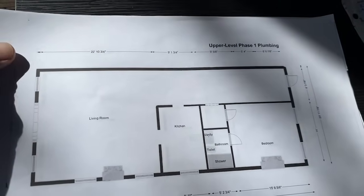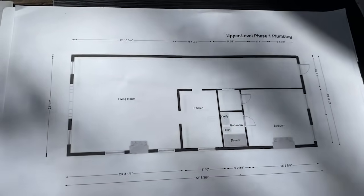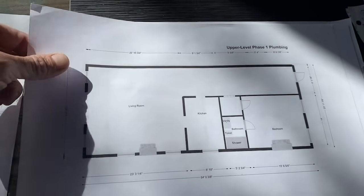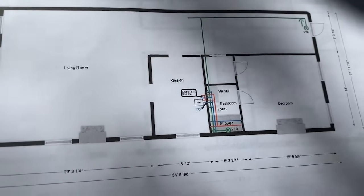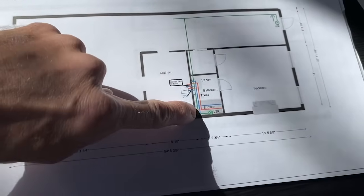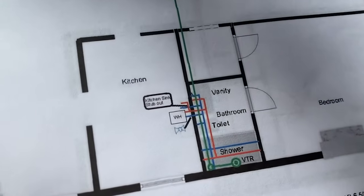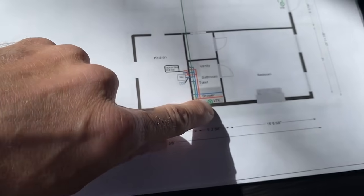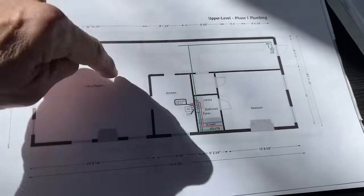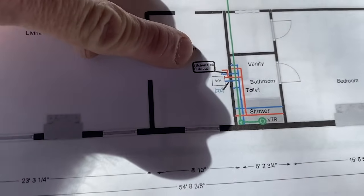Next is the plumbing — a basic plumbing diagram showing where the vanity, toilet, and shower are, all contained in the bathroom. I labeled what the rooms are. This is just phase one. The water lines are identified by red and blue, which is very common, but what you may not know is that sanitary lines are typically green. VTR means vent through roof — that's the symbol for it, which I just found online. This is the phase one diagram of sanitary lines for upstairs and the water lines, and it's even labeled where the stub-outs will be for the kitchen sink on the other side of the wall.